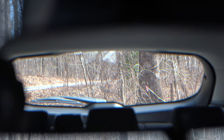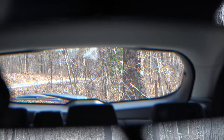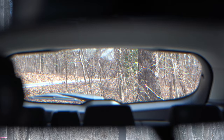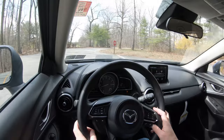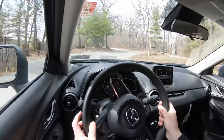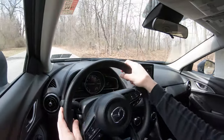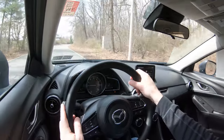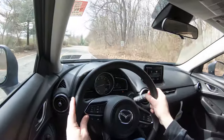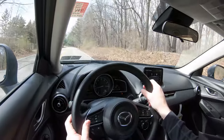Cabin noise has been relatively quiet in my test drive so far. Visibility is also 100% on point — I can see perfectly fine out the back. Mazda went above and beyond by adding rain-sensing windshield wipers as standard on the 2020 CX-3, so when the car detects any mist or rainfall it will automatically turn on the wipers for you — kind of like automatic headlights, one less thing to worry about.